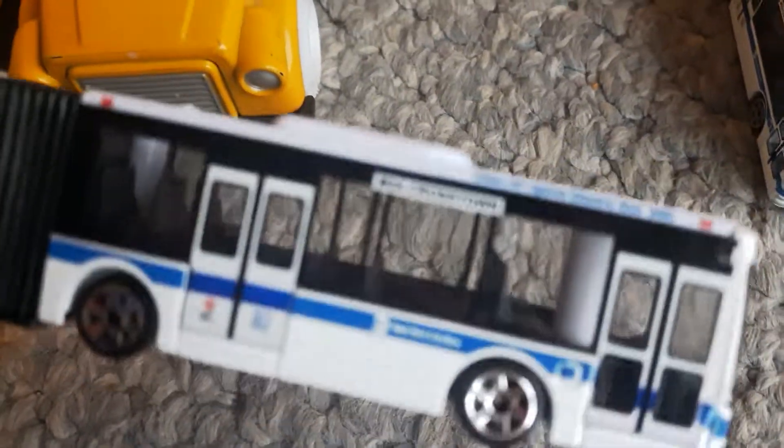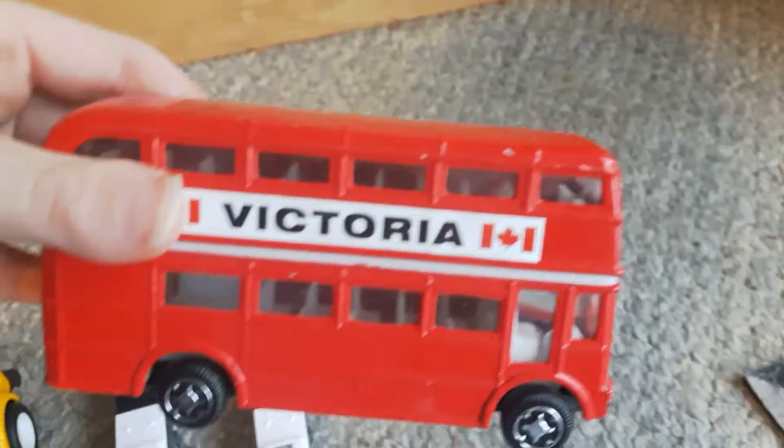Here are my two mini MTA buses. They're very small, and the doors do not open on these ones because it's too small. Here's my London bus — it's a double-decker bus.